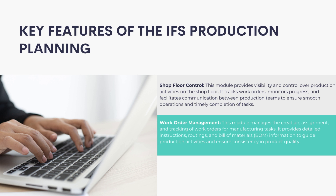Work Order Management: This module manages the creation, assignment, and tracking of work orders for manufacturing tasks. It provides detailed instructions, routings, and bill of materials (BOM) information to guide production activities and ensure consistency in product quality.